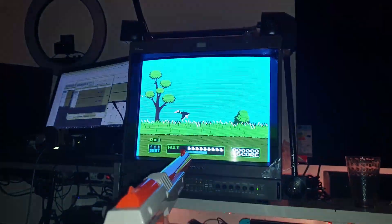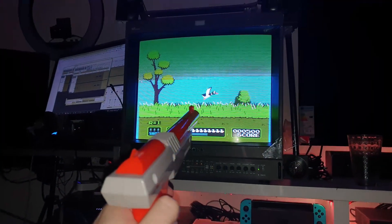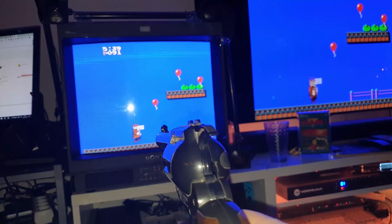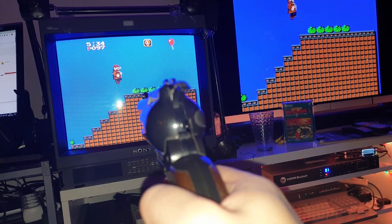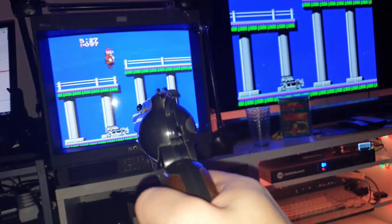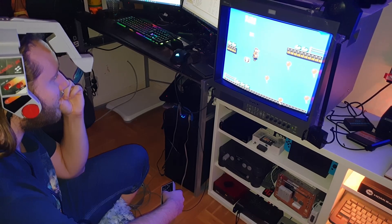I tried Duck Hunt using the red Zapper in the player 2 port and it worked fine. Then I used my Famicom Zapper — the pistol-shaped one — to play Gumshoe, one of my childhood favorites. Just remember: don't have Zappers connected in both the expansion port and the player 2 port at the same time, because then you'll never hit anything even if both Zappers are pointing at the same position. I also tried the Konami LaserScope just to see if it works, and it does.